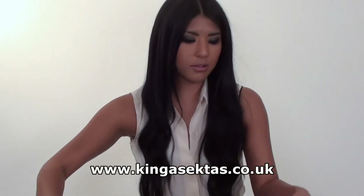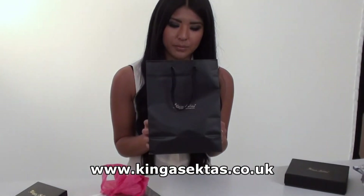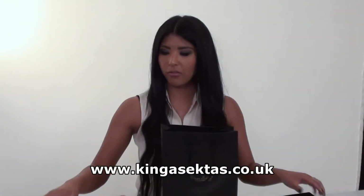As you can see, we've also got our own personalised gift bags with the Kinga Sector logo on, and the gift wrapping boxes come in different sizes. So it'll be excellent for presents as well.